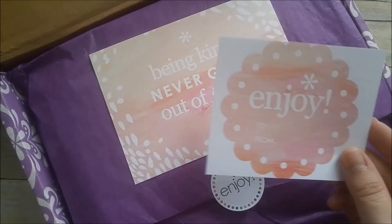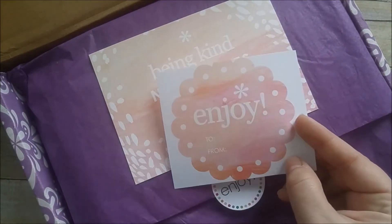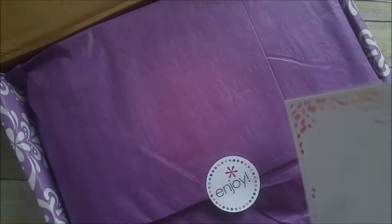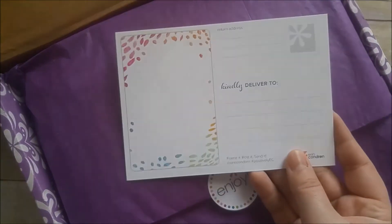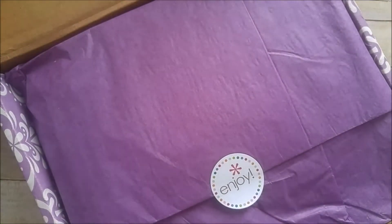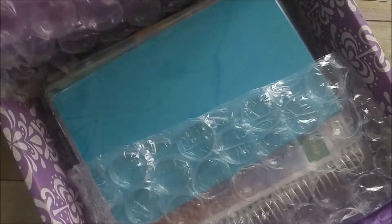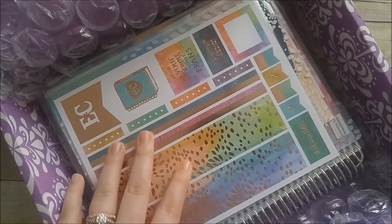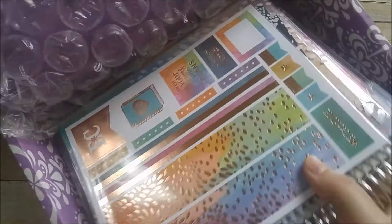There's a super cute wrap that says 'being kind never goes out of style,' and then this is a postcard that you can send to somebody. Then it has nice bubble wrap, and since I ordered early I got a couple of other freebies in there, but we'll get to those later.